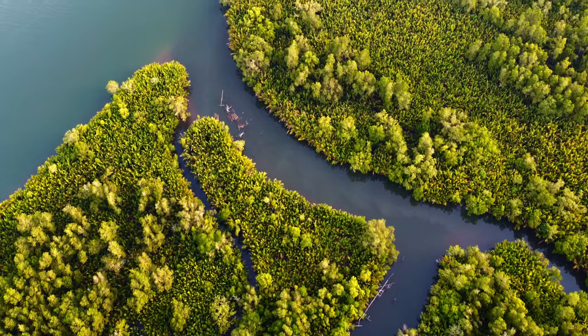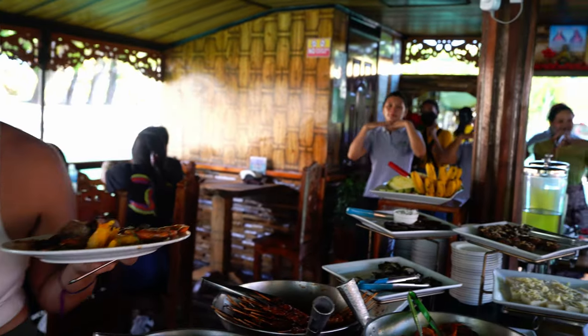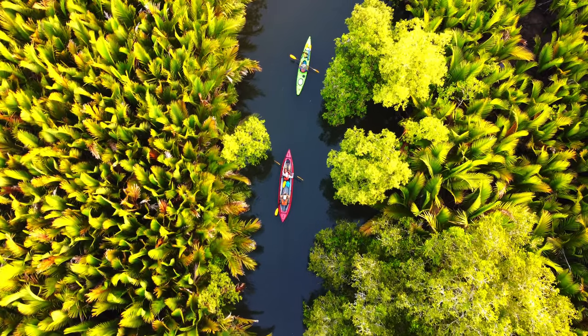Bohol is our third stop on our 40-day tour through the Philippines. We rented a scooter and hit the road, seeing all of what the island had to offer. Yes, it was a bit touristy as Bohol is a well-known destination, but stick around to the end and I'll show you an excursion not many people know about — definitely a must-do and the highlight of our trip.